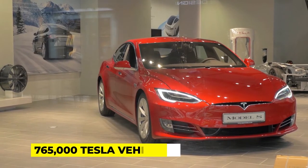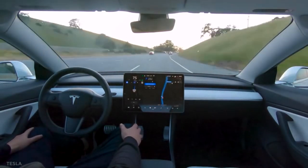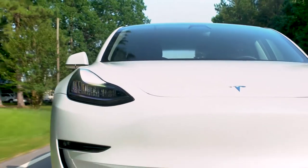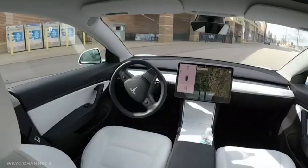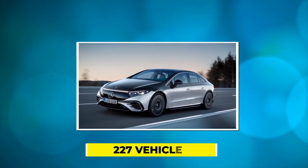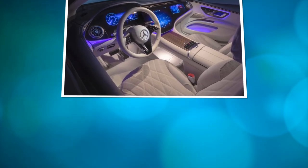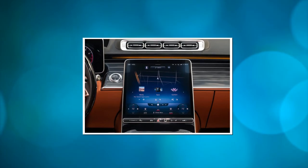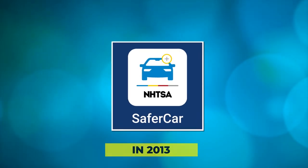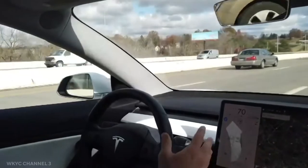After a series of collisions involving the system and parked emergency vehicles, the government initiated a safety inquiry into 765,000 Tesla vehicles in August over its Autopilot driver assistance technology. A preliminary evaluation is the first stage before the NHTSA decides whether to escalate a probe to an engineering analysis, which is required before the agency can demand a recall. Mercedes-Benz recalled 227 vehicles in the United States on November 29th because their infotainment systems could allow activation of the television and internet display while driving, causing driver distraction.